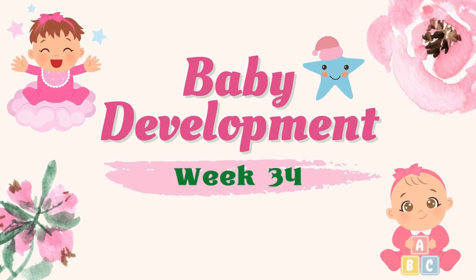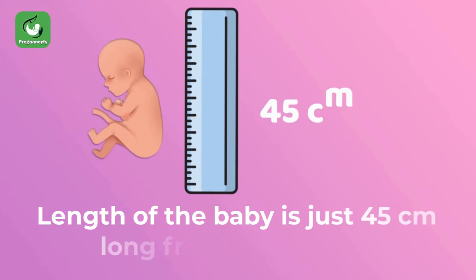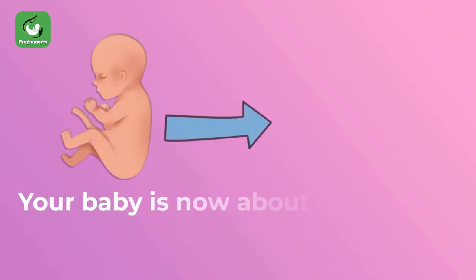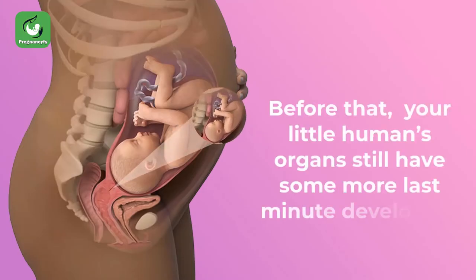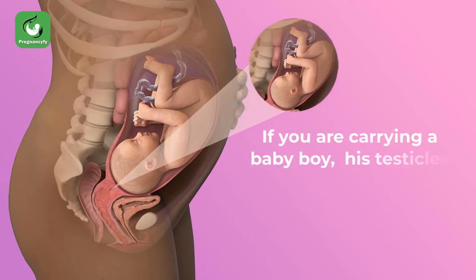Baby development week 34: the length of baby is just 45 centimeters long from head to toe, and the weight of baby will be around 2.15 kilograms — about as heavy as a cantaloupe. Your baby's organs still have some last-minute developing to do.